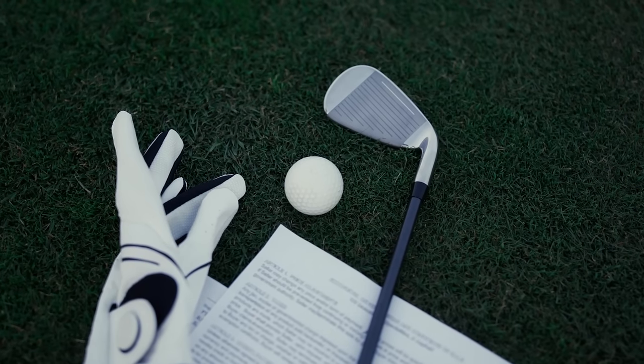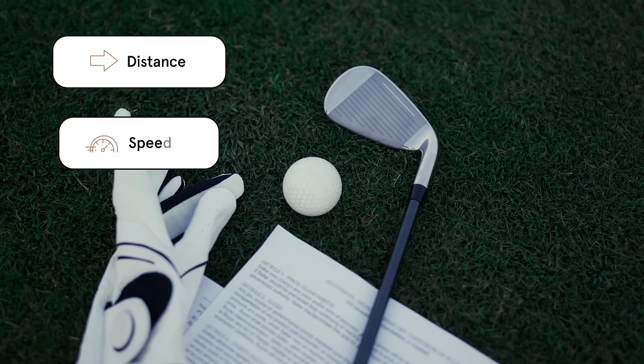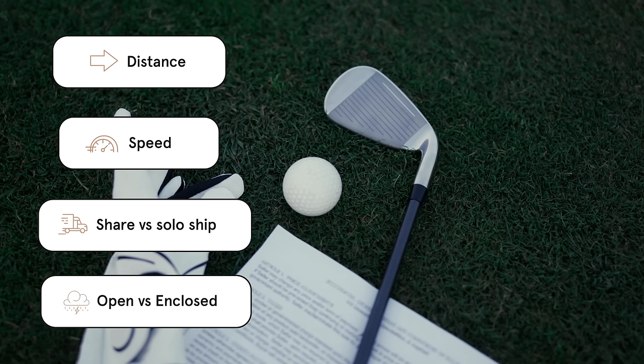Your basic shipping scenario includes: Distance — from pickup to delivery, how far will your golf cart travel? Speed — are your dates flexible, or do you need expedited shipping? Sharing vs. solo ship — can your golf cart share a trailer with others, which may affect ship dates, or do you prefer it to be on its own, meaning more control over travel dates and more personal attention? And as discussed earlier, open vs. enclosed trailer — can your golf cart stand up to being exposed to the elements en route, or do you prefer to keep it totally protected?